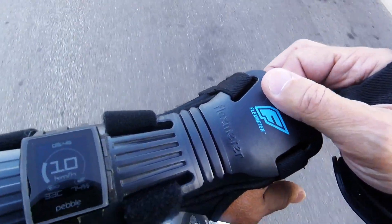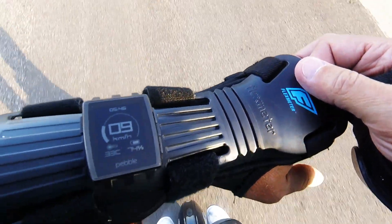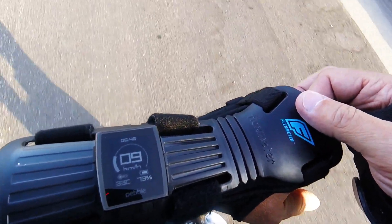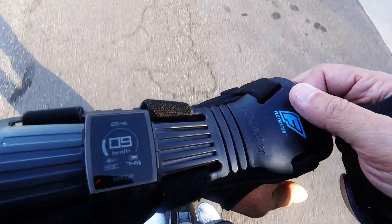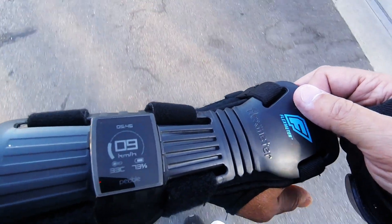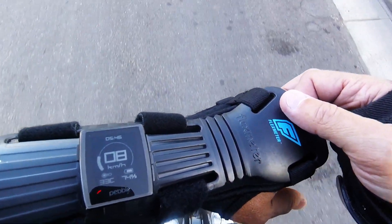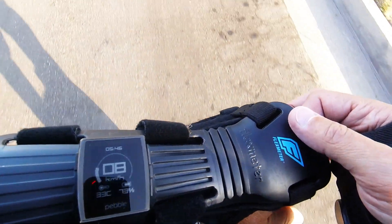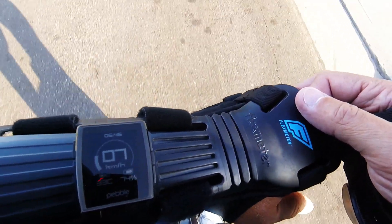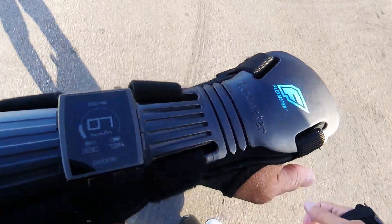This is a little test to demonstrate how my 14S is throttling down the speed based on battery percentage. Right now I'm at 73% battery, not under much load, but I'm going to see at what point it starts throttling back. According to the specs, I should be able to travel 30 kilometers per hour at this battery level. So let's see what happens.